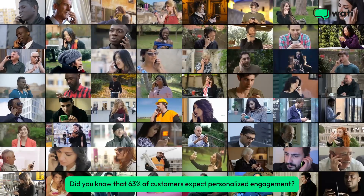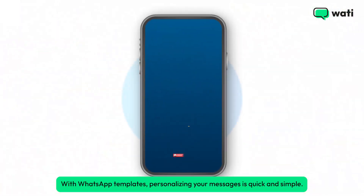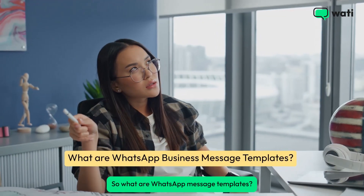Did you know that 63% of customers expect personalized engagement? With WhatsApp templates, personalizing your messages is quick and simple. So, what are WhatsApp message templates?